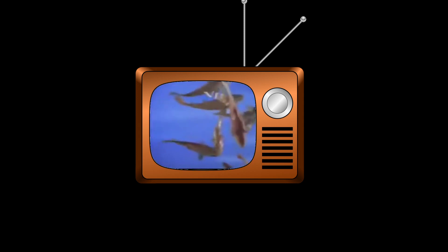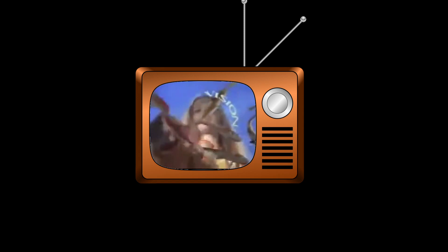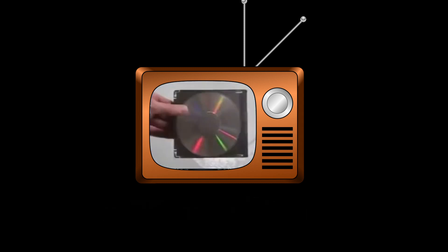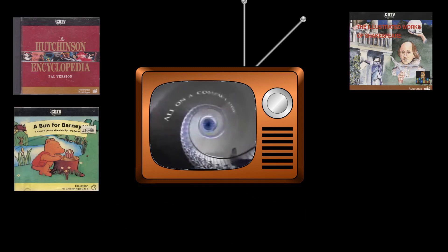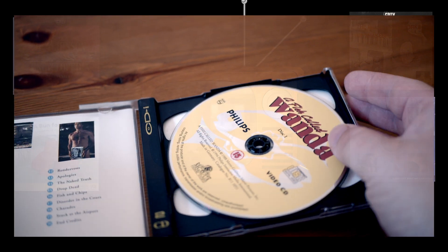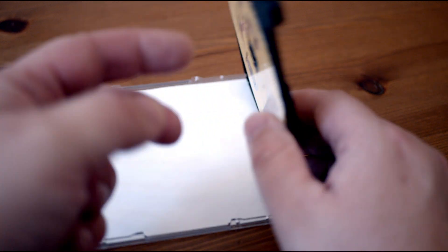In hindsight, we can tell why neither CDI or CDTV did well. They were both aiming for a market that was never really there. Both were trying to introduce a new device into the living room, to sit under the TV next to your video recorder — the interactive CD media device. It would be an encyclopedia, a source of education and entertainment, and in the case of CDI, it would be something we could even watch video CDs on, assuming we buy a quite pricey add-on card.